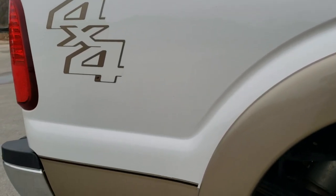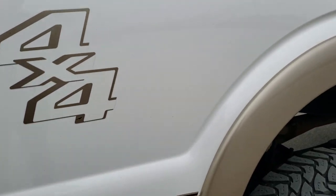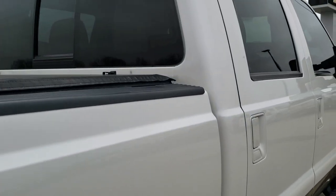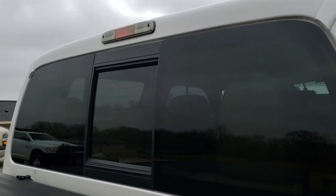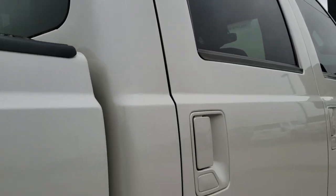We take these HD videos so if you are far away, or even if you're close by and just cannot make the trip down but you're still interested in purchasing the vehicle, you can see the vehicle, hear the vehicle, and have confidence in what you're looking at before you even get here. So that when you do get here, there's absolutely no surprises.